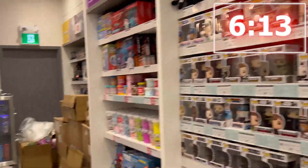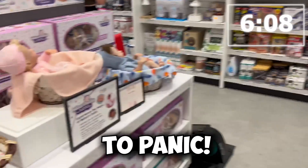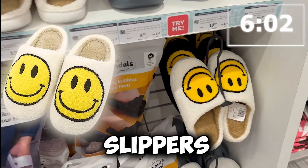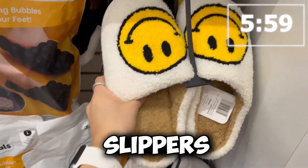Okay, we're running out of time. Starting to panic — what else can I put in the bag that is yellow? Perfect. Happy slippers — smiley face slippers. These are awesome.